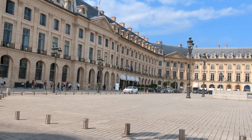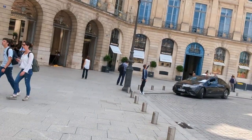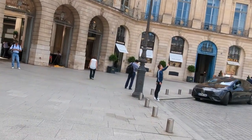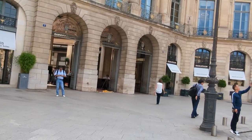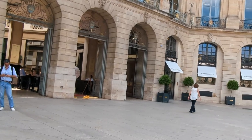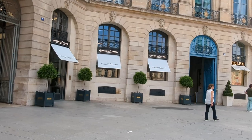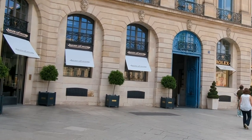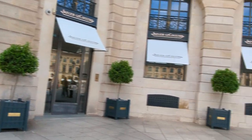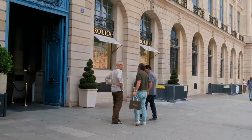One of the defining features of Place Vendôme is its architectural harmony. The buildings surrounding the square were designed in a neoclassical style, characterized by their uniform height, grand facades, and elegant proportions. Prominent architects of the time, such as Jules Hardouin Mansart and François Mansart, contributed to the square's distinctive aesthetic. The facades of the buildings are adorned with ornate balconies, pilasters, and decorative sculptures, adding to the square's opulence and beauty.